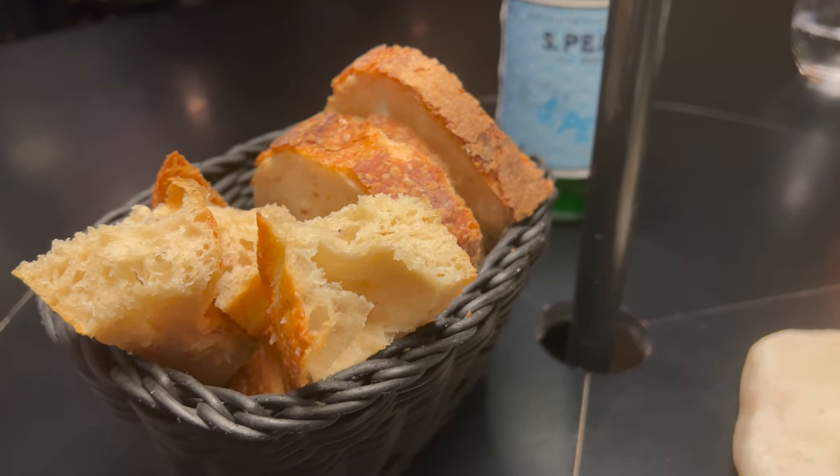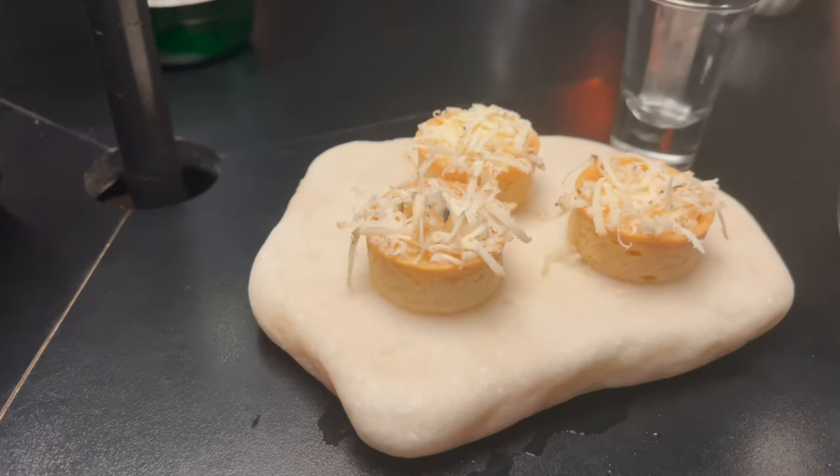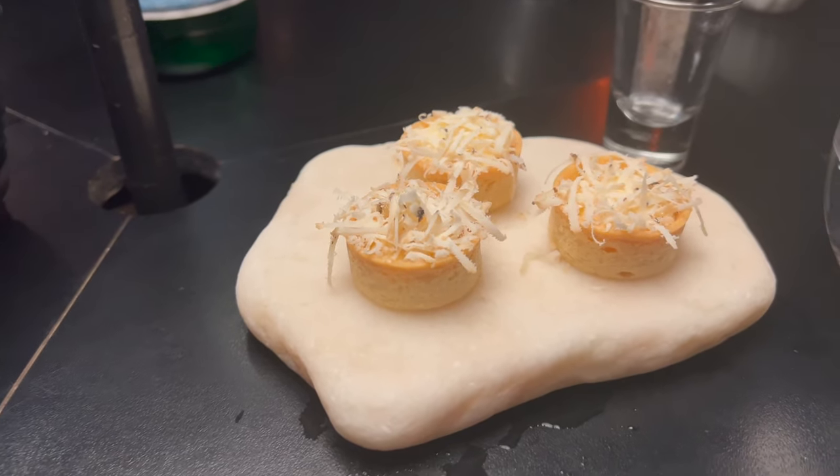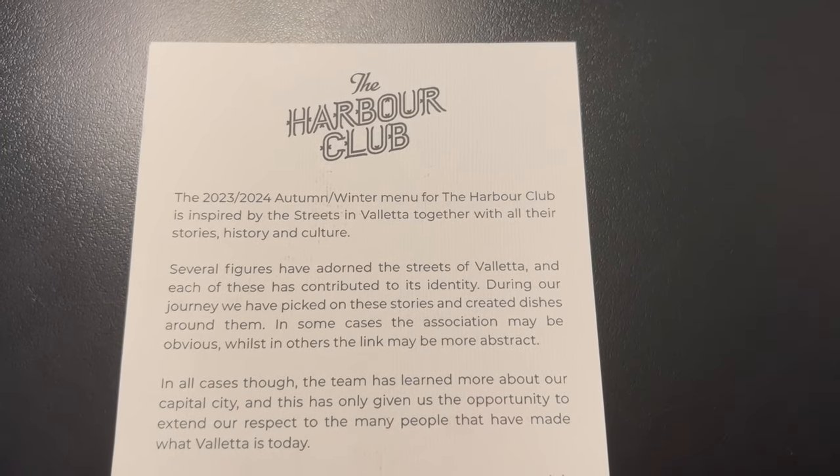We were treated to a delicious bread service and informed about a unique aspect of this restaurant. Each meal is accompanied by a card explaining one historical site or part of Malta, and each card is unique to the meal.